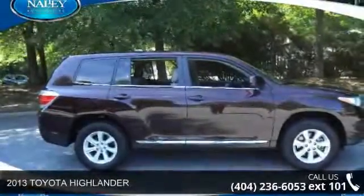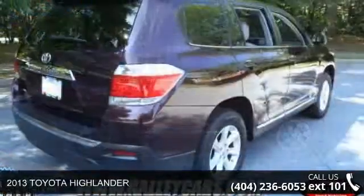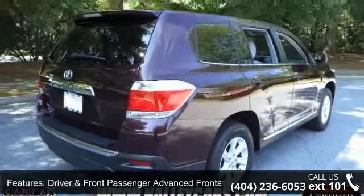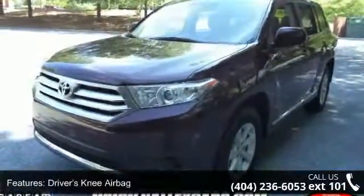Check out this 2013 Toyota Highlander. If you are looking for an automobile with great features, look no further. This vehicle comes with a reliable six-cylinder engine, connected to a smooth shifting automatic transmission.